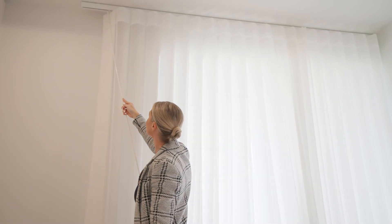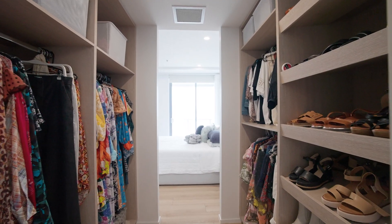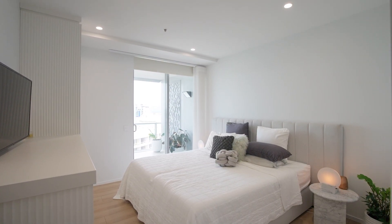Retreat to the master bedroom where city and water views greet you each morning. With a spacious walk-in closet and a beautifully-appointed en-suite, luxury truly knows no better.